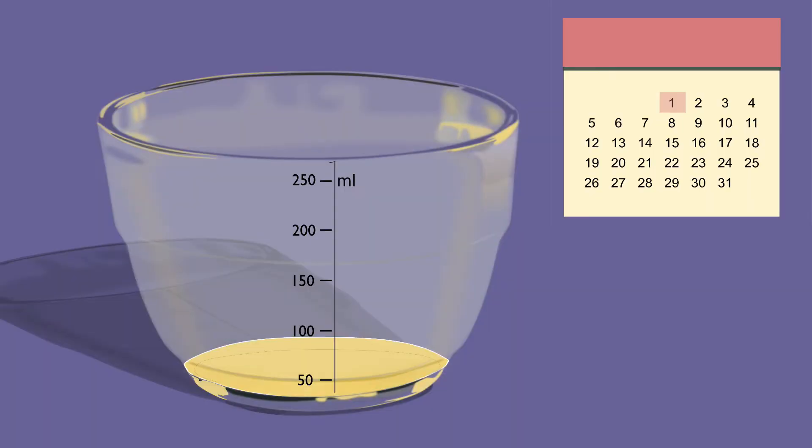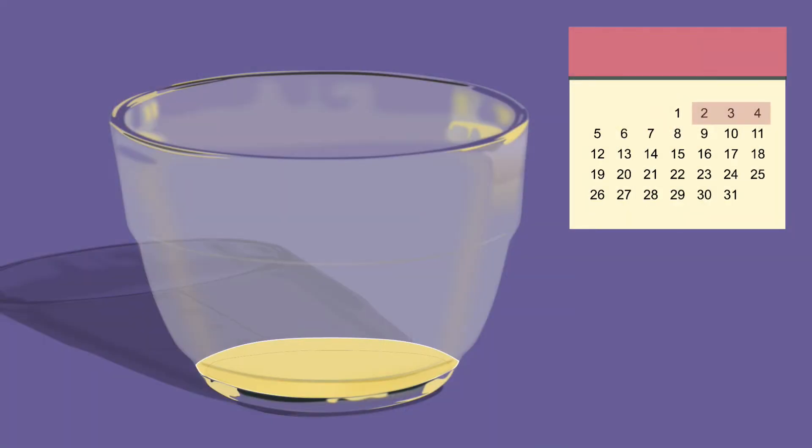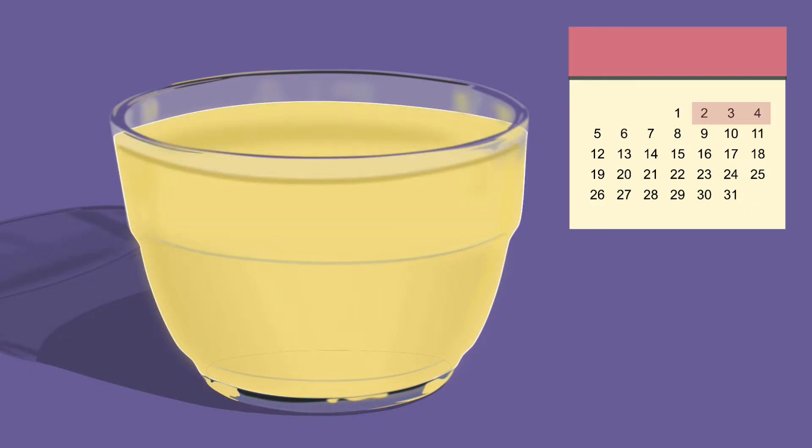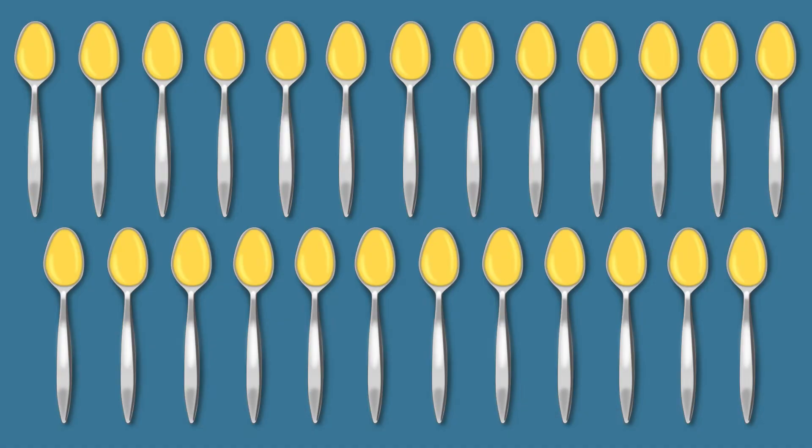Colostrum is secreted in small amounts — about 40 to 50 ml only on the first day, which is about 3 tablespoons of milk. Milk starts to be produced in larger amounts between 2 to 4 days. On the third day, the milk supply increases to 300 to 400 ml, which is about 20 to 25 tablespoons of milk.